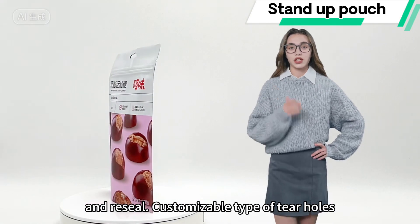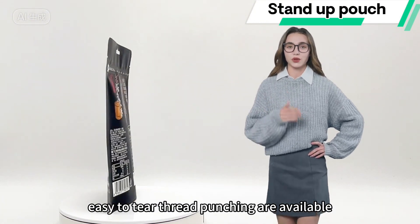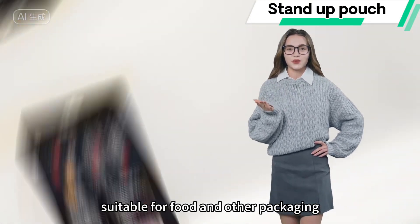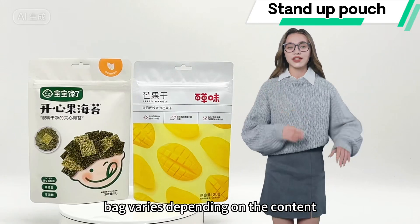Customizable types of tail holes are available, including round holes, airplane holes, and easy-to-tail thread punching, suitable for food and other packaging. The material structure of each packaging bag varies depending on the content.